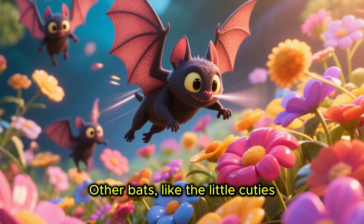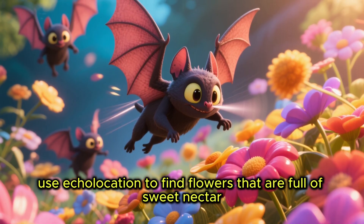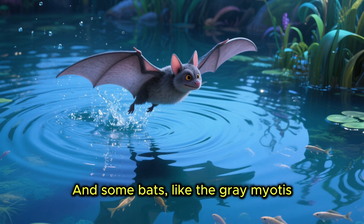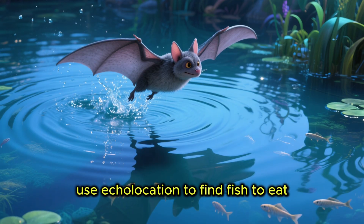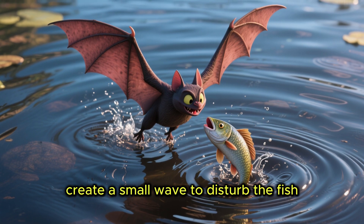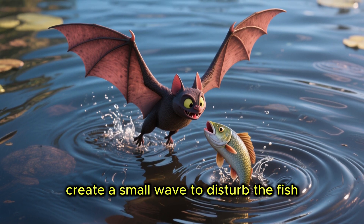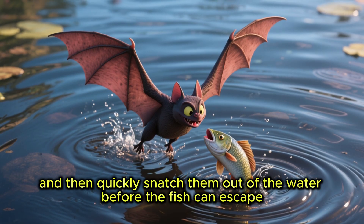Other bats use echolocation to find flowers full of sweet nectar. And some bats, like the grey myotis, use echolocation to find fish to eat — they swoop down towards the water, create a small wave to disturb the fish, and then quickly snatch them out of the water before the fish can escape.